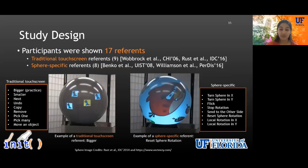During the study, all participants were shown 17 referents — interface actions shown by playing video on the sphere. All participants were asked to propose two one-handed and one two-handed gesture for each referent. Referents were divided into two higher-level categories: traditional touchscreen referents included based on prior work on flat screen displays (e.g., 'bigger'), and sphere-specific referents included based on prior work on sphere-specific interaction (e.g., sphere rotation), which only make sense on the spherical form factor.